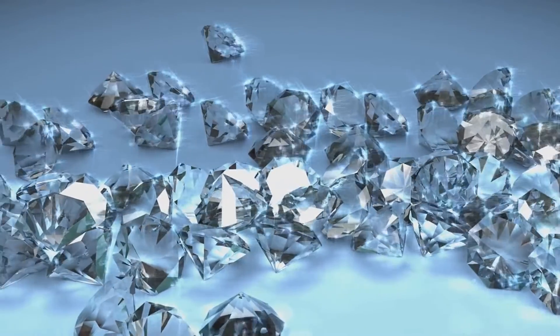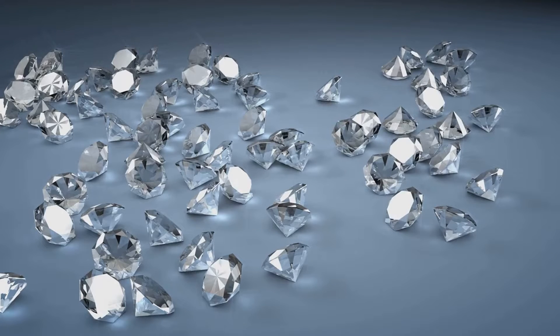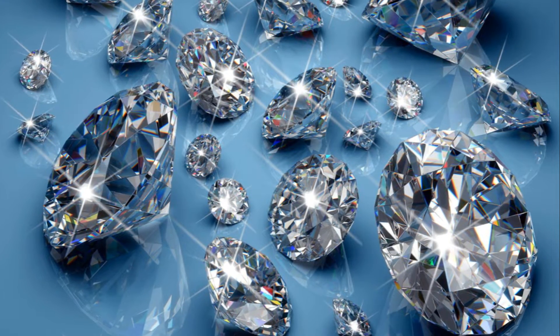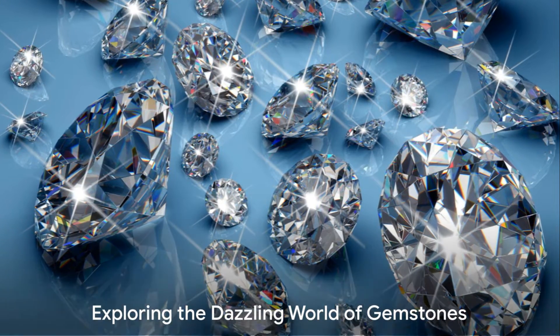Diamonds, on the other hand, are the epitome of nature's craftsmanship. Each diamond is a unique masterpiece formed deep within the Earth over billions of years. They are the toughest gemstone on Earth, scoring a perfect 10 on the Mohs scale of hardness — a scale used to measure the scratch resistance of a mineral.